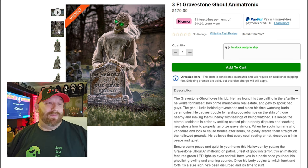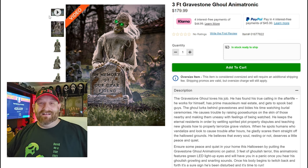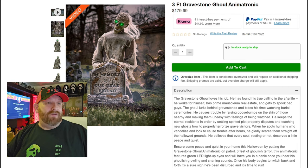So the three-foot Gravestone Ghoul — just from the pictures and description — makes me want to go buy him right now. But first, let's take a look at the video. I've pulled up the video on the Spirit Halloween Wiki Video Archive channel — make sure you go over there and subscribe, they have so much awesome Spirit Halloween content. Here we go: Gravestone Ghoul animatronic, new for 2024, Spirit Halloween.